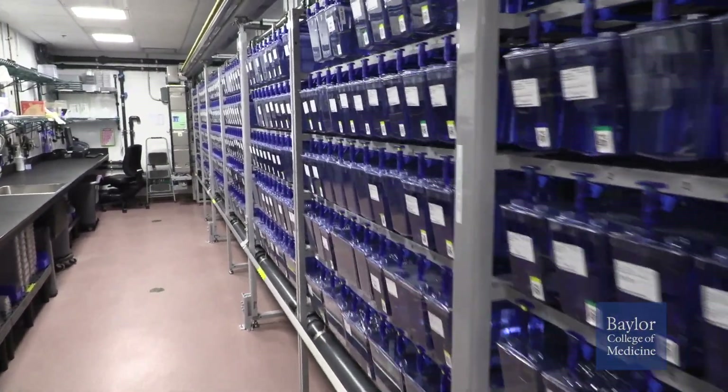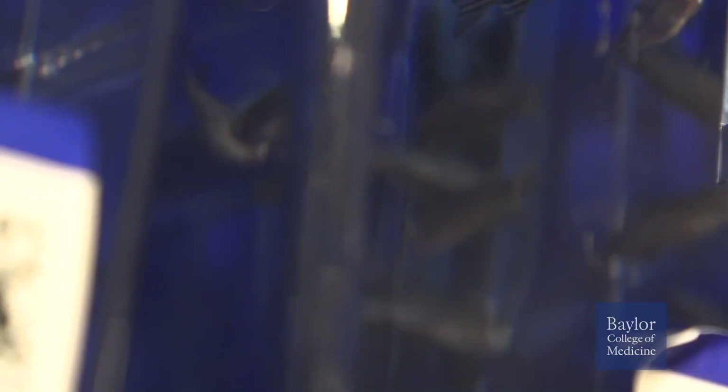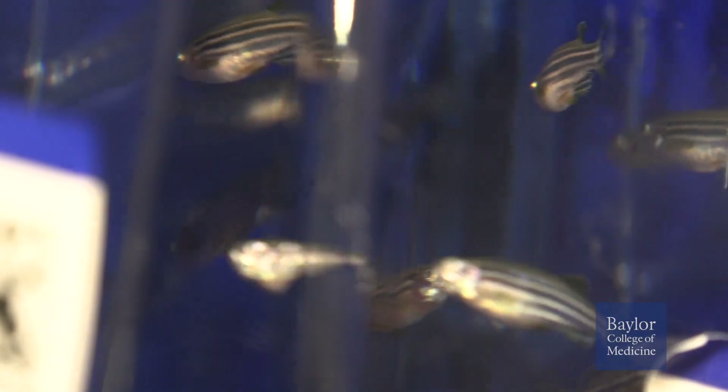This facility currently houses zebrafish for six PIs, including the Corps lab. The facility has a capacity for over 2,000 holding tanks and can hold a colony of 30,000 to 40,000 animals.